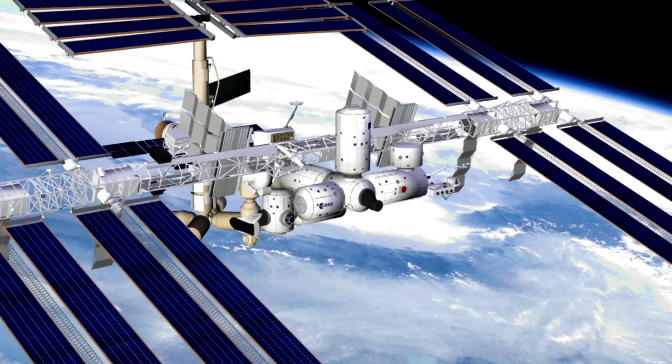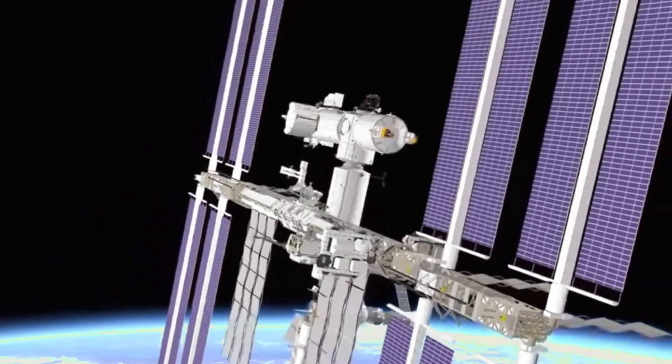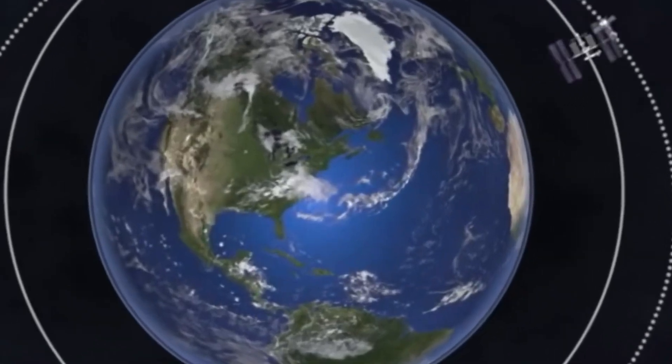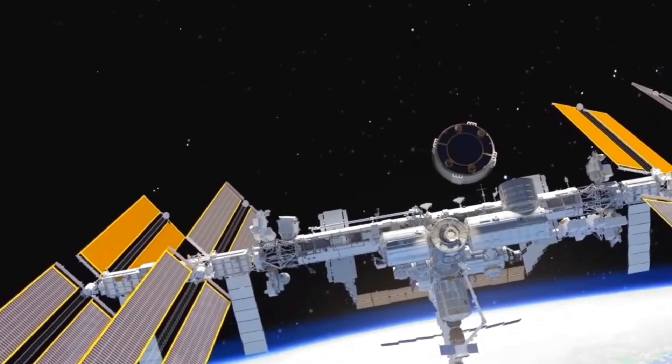You got it right! Well done! Did you know space stations are like science labs in space? Astronauts do experiments, grow plants, and study how the body works without gravity. They use solar energy to power everything on board and send back amazing discoveries to Earth!